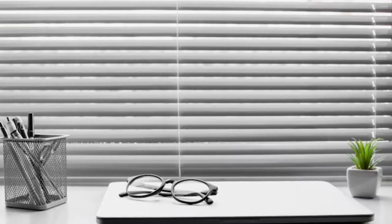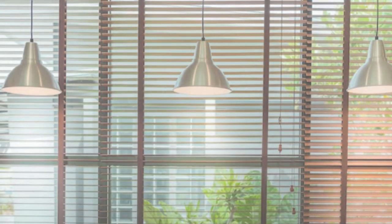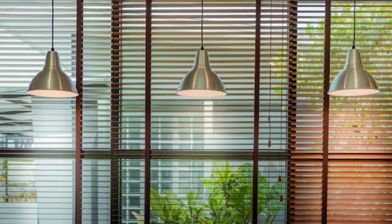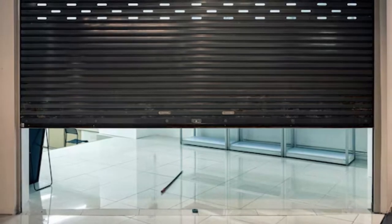In terms of functionality, zebra blinds offer an array of benefits. The ability to control the incoming light makes them an excellent choice for rooms where you want to create a comfortable and adaptable environment.